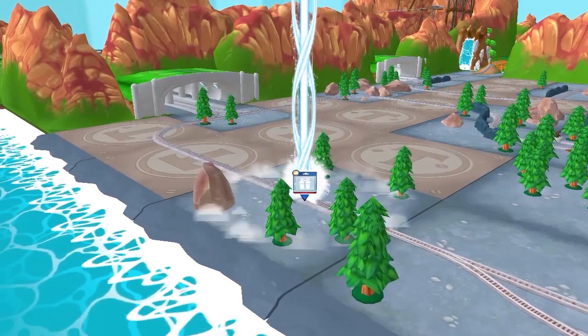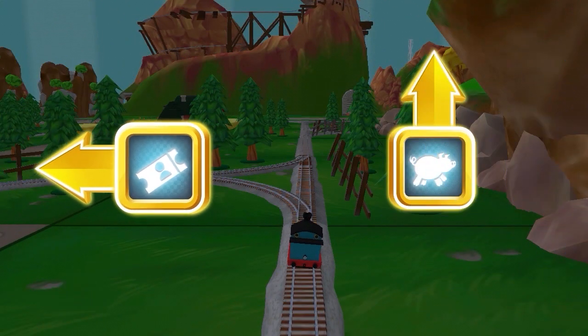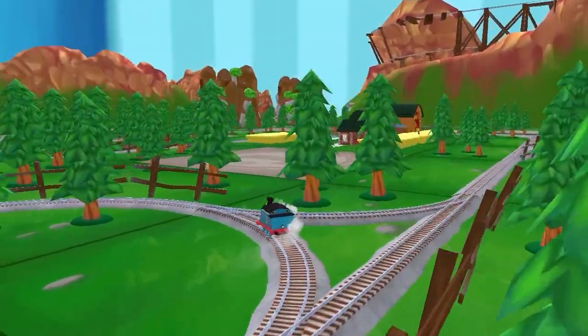Follow the beam of light to find your toys! Which way do you want to go? Left leads to the Great Waterton Station. Forward leads to the pig farm. The Great Waterton Station's coming up!